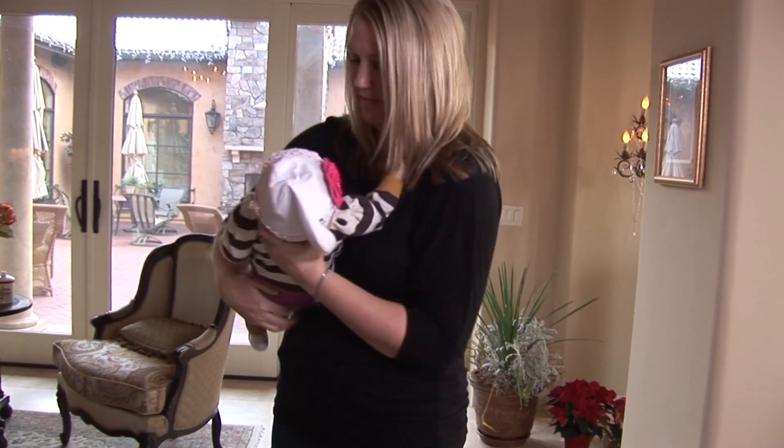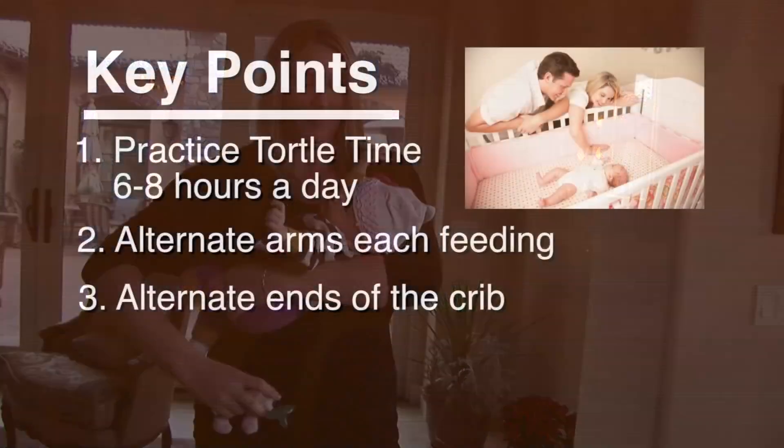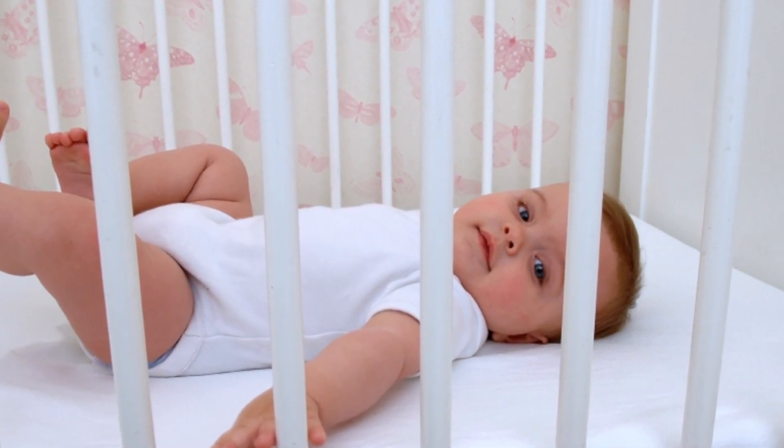Be sure to change which arm you use to hold or feed your baby. Place baby's head on alternate sides of the crib — the crib is a great place to make a change. You can put the baby's head at one end and then transfer to the other end. The beauty of that is babies tend to look out of the crib.